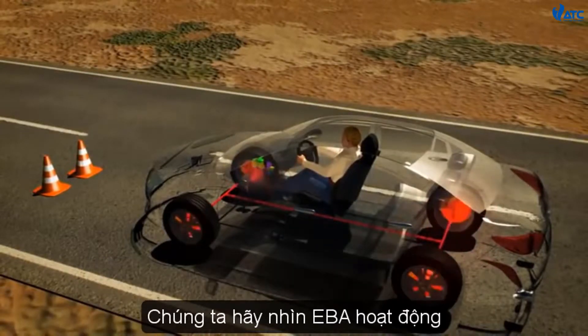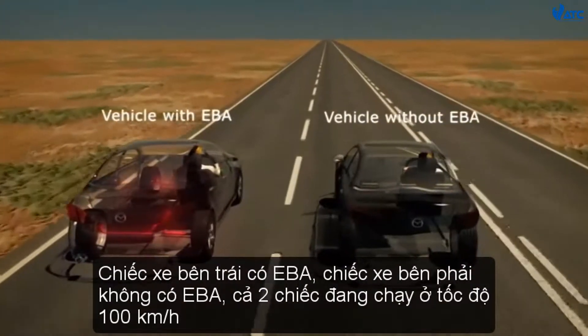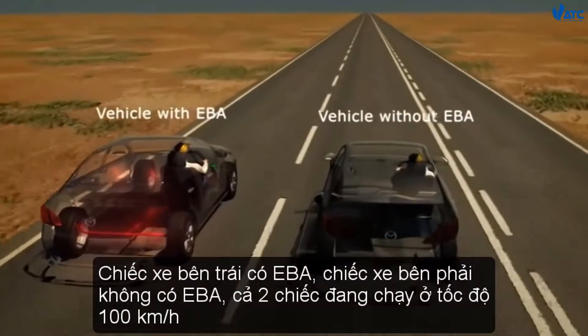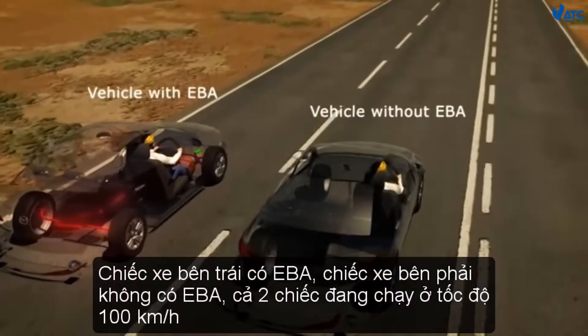Let's take a look at EBA in action. The vehicle on the left has EBA; the vehicle on the right does not. Both vehicles are travelling at 100km per hour.